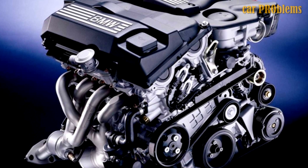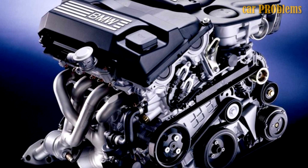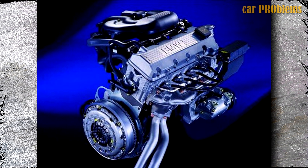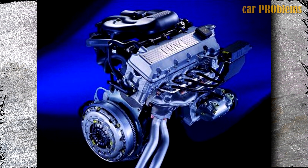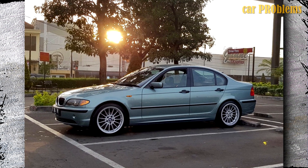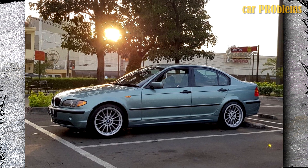A new DOHC 16V cylinder head was installed in place of the SOHC 8V. Additionally, the Double Vanos variable valve timing system and the Valvetronic variable valve lift system were installed in the cylinder head at the same time. For this line of BMW engines, hydraulic lifters are still utilized.